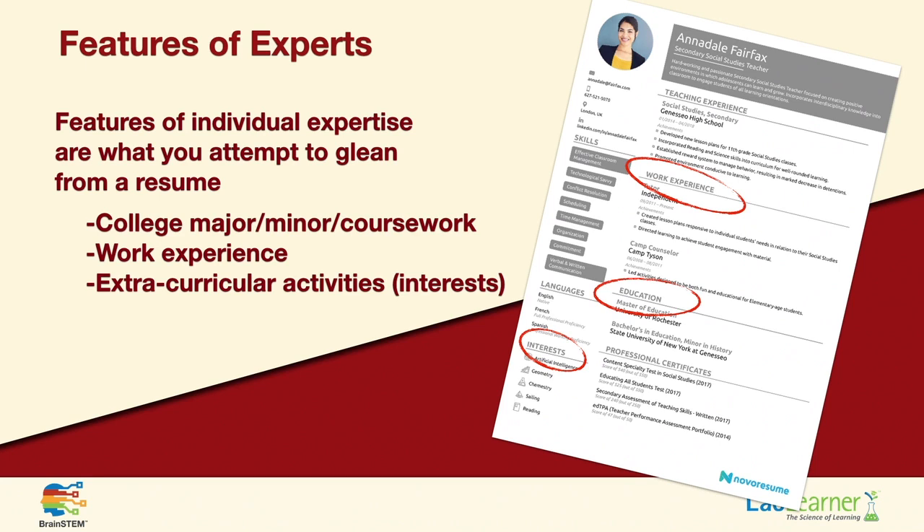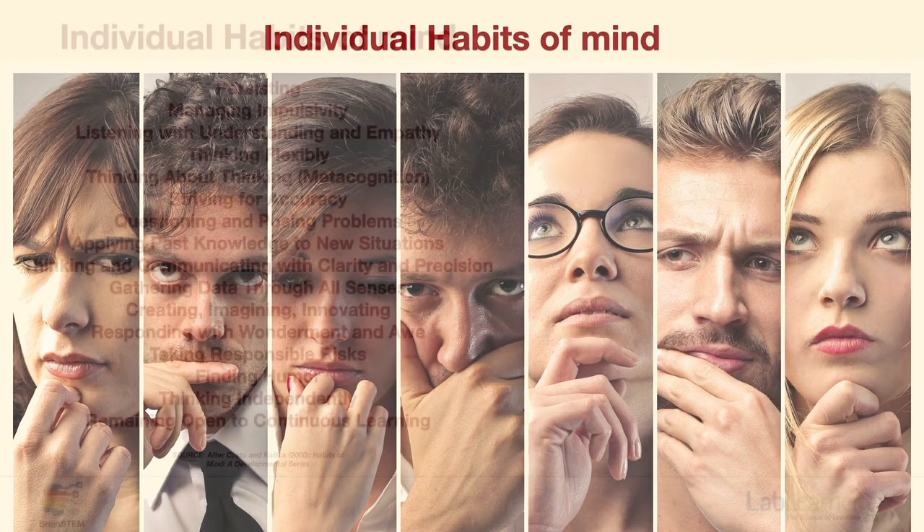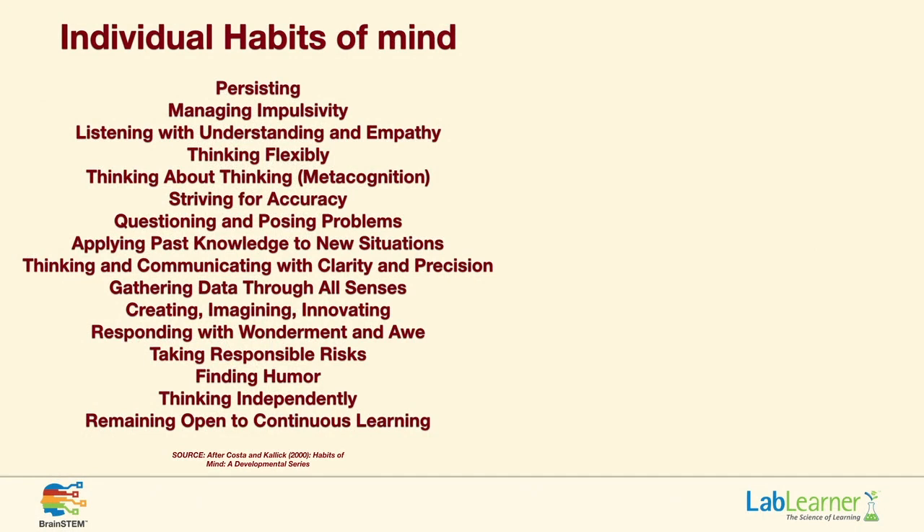We've discussed individual differences in the way people think, beginning with differences in expertise. Now let's turn to the second element: individual habits of mind. How do we approach solving problems? This is very difficult to discern from a resume. We see this more when we interview somebody, and we won't really understand how somebody thinks, solves problems, and interacts with other people until we're actually working with them. These are issues that may come up during annual reviews.